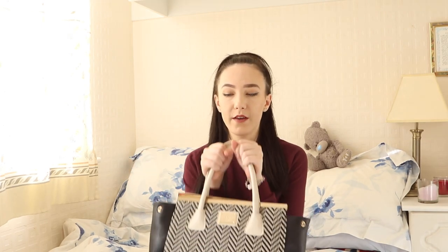Hey everyone, welcome back to my channel. So we're doing a what's in my bag video. I just haven't really seen a lot of those videos out on YouTube at the moment. I know everyone went through a phase where they did it, and every now and then people do an updated version. So I thought, you know what, I'm going to do one — I've never done one.